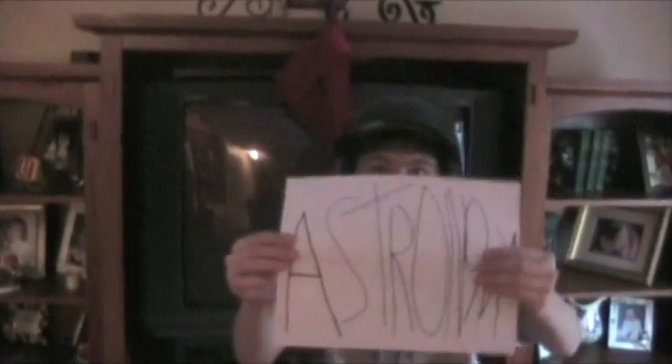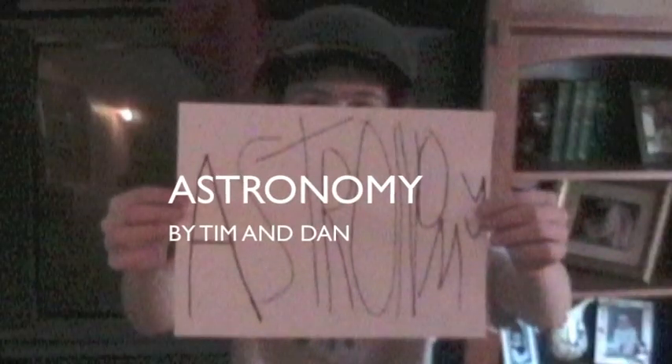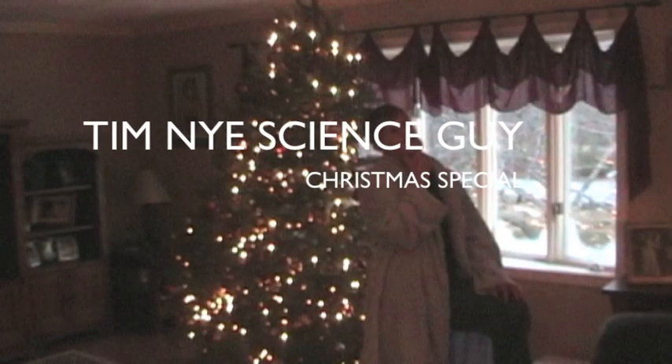Astronomy by Tim and Dan. Tim Nye, Science Guy, Christmas Special.